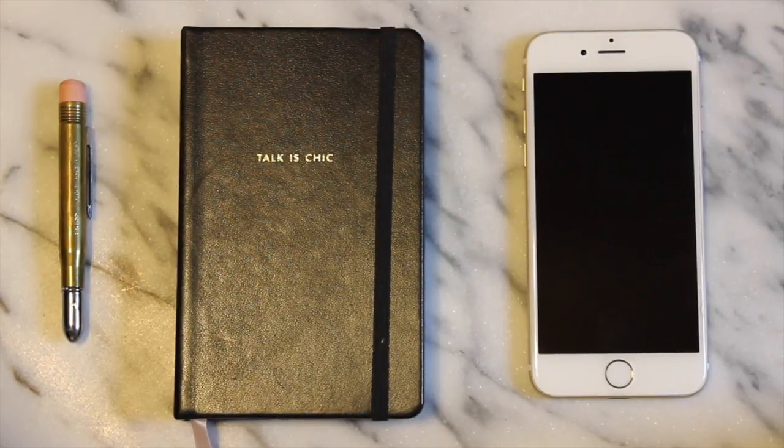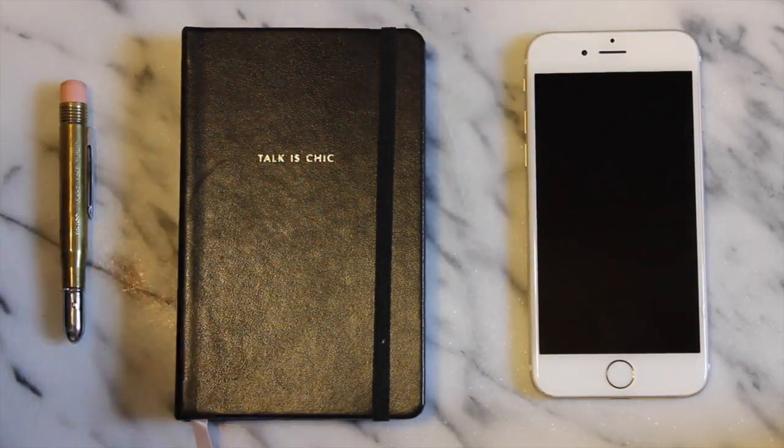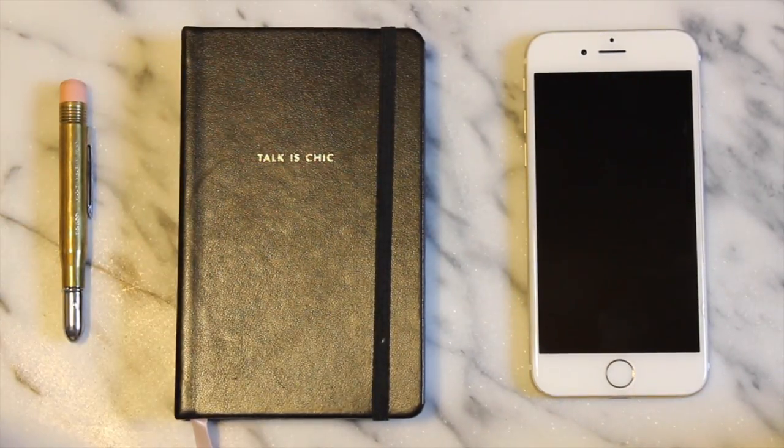Hi, this is Celeste from Bookish and Bell and I'm going to show you what's in my iPhone. This is just the iPhone 6 in the white and gold color.